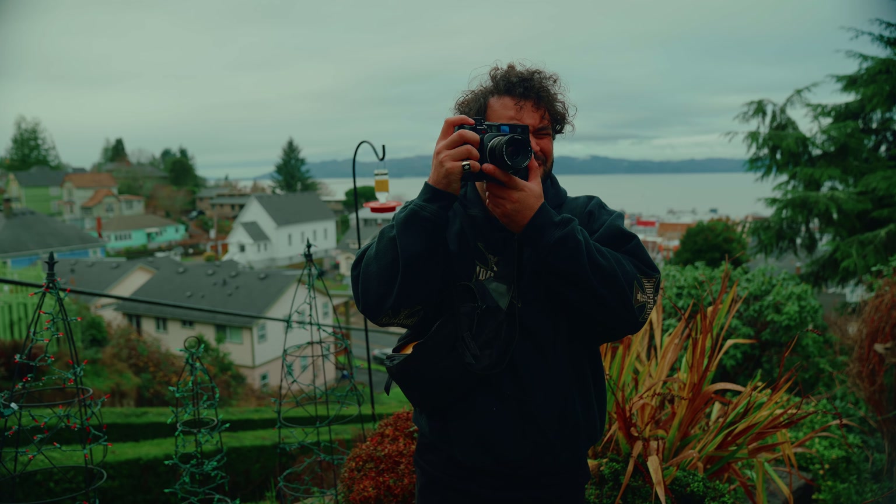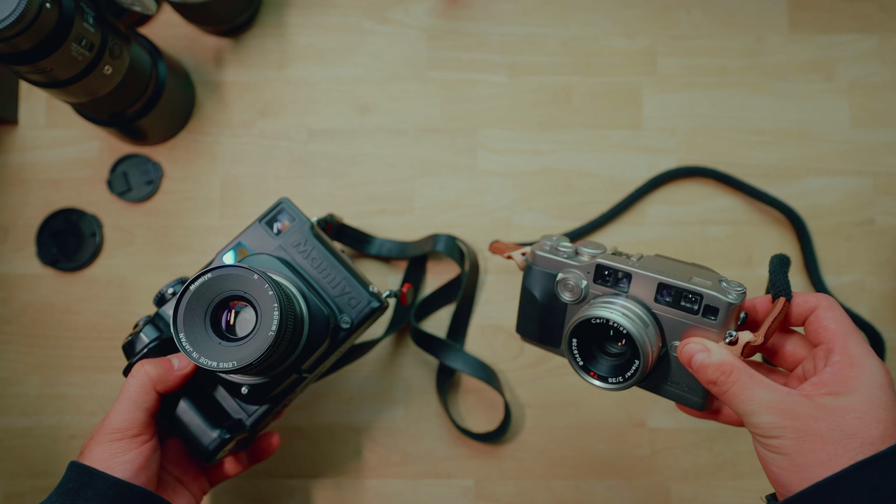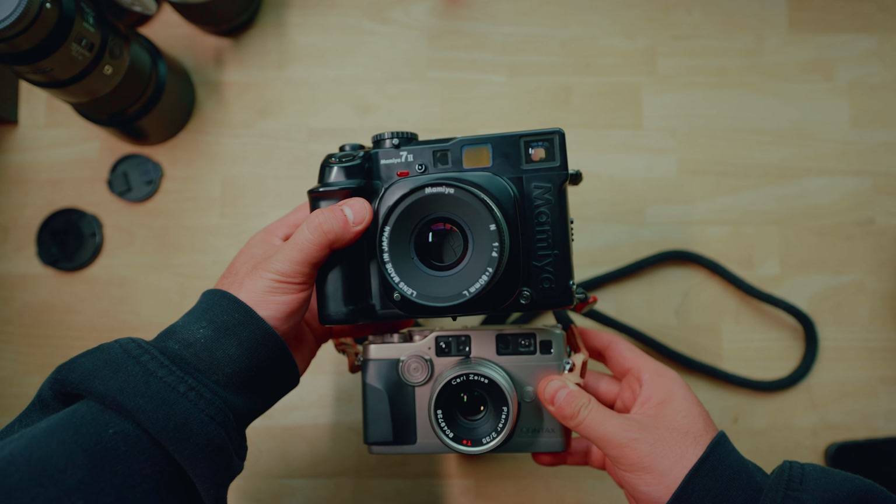So what's a rangefinder camera? Rangefinder cameras come in all shapes and sizes, such as the Leica M series or the Contax G series. But what actually makes a rangefinder-style camera a rangefinder?